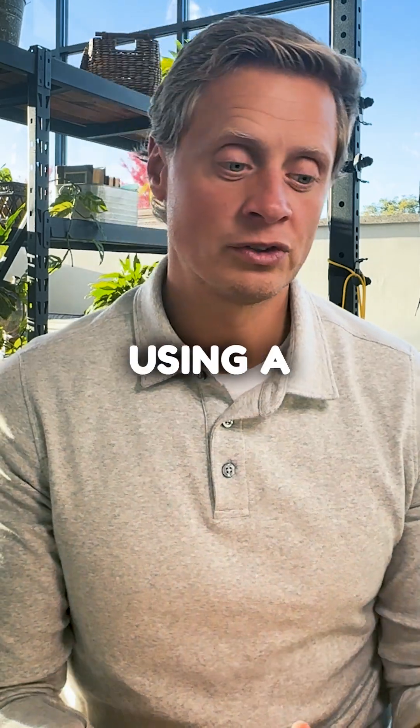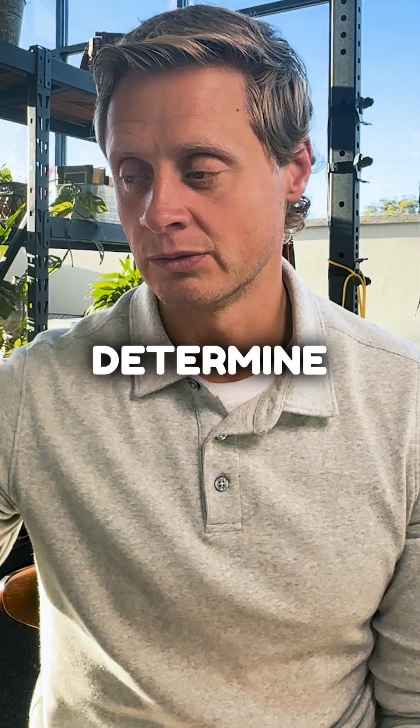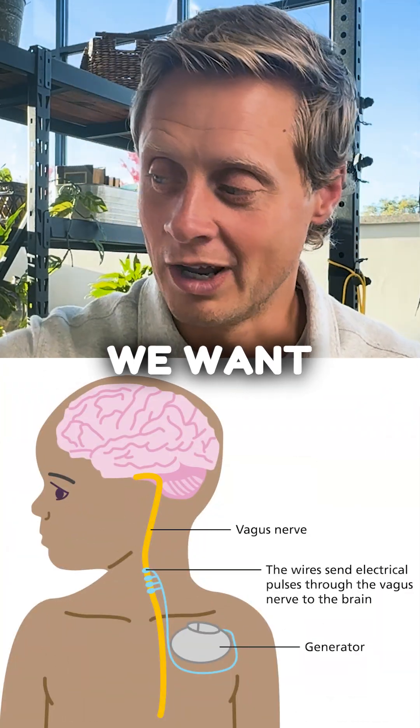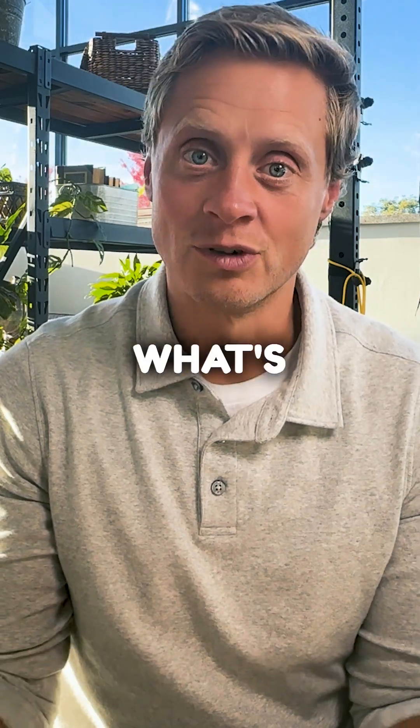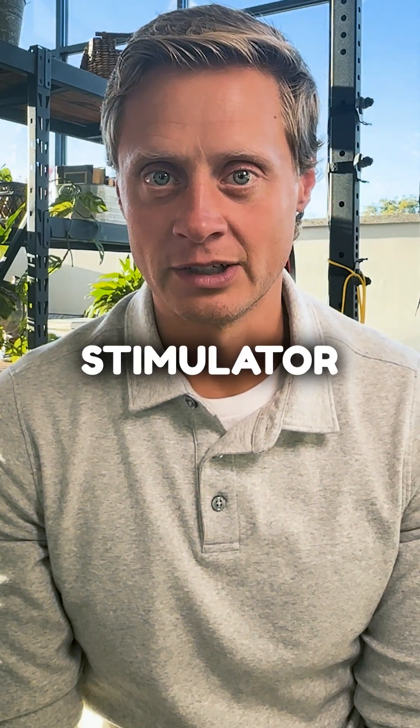At the end of the day, using symptoms or a diagnosis as the main tool for determining what kind of stimulator to use is probably jumping too many steps ahead. What we want to find is what is the mechanism of what's going on in the nervous system, and then determine if the vagus nerve stimulator is the best approach.